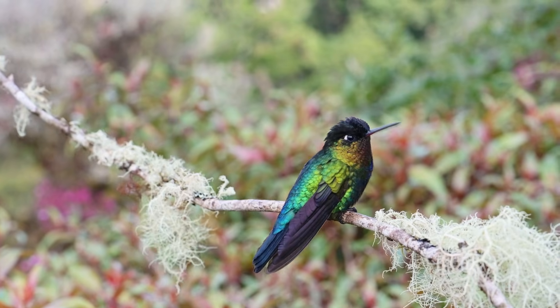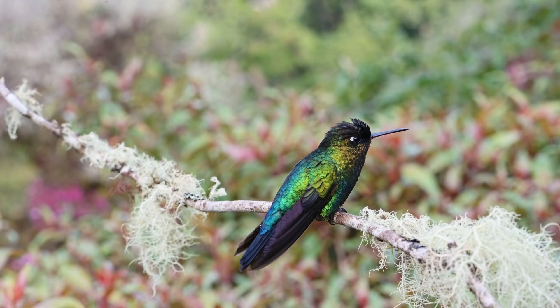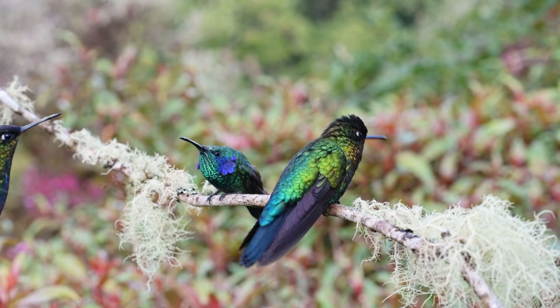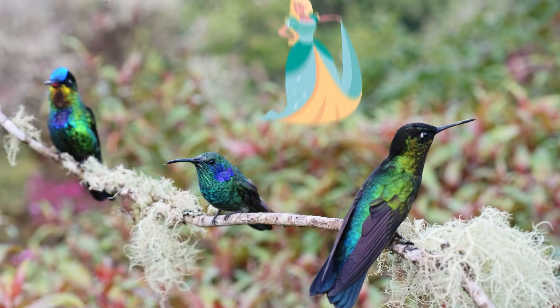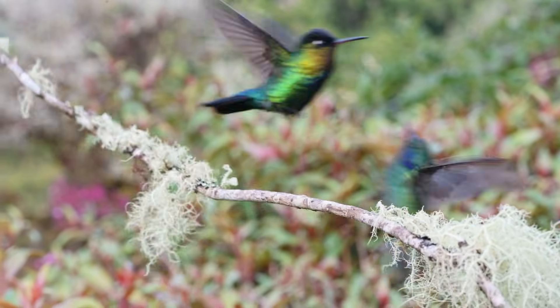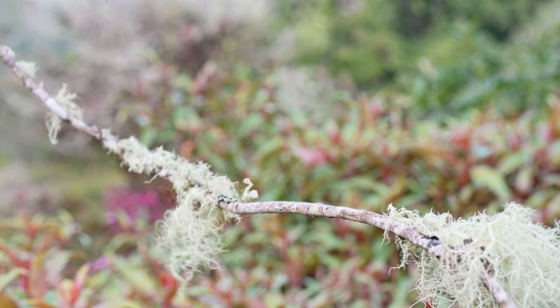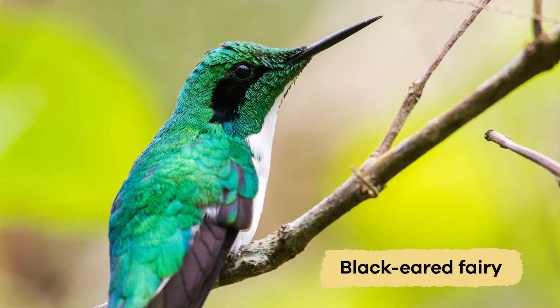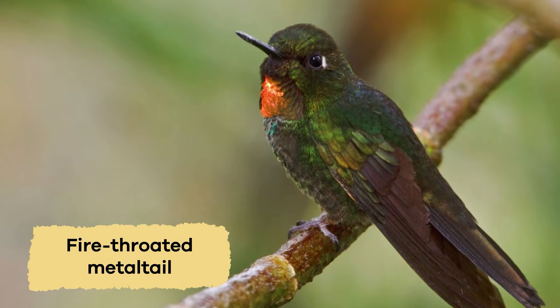Other interesting facts. Because hummingbirds are brightly colored, they are often named after their colorful feathers or unusual appearance. As a result, many names sound like fairies, princesses, or even action figures. Here are some examples: Green-crowned wood nymph, Black-eared fairy, Fire-throated metal tail, and the Horned sun gem.